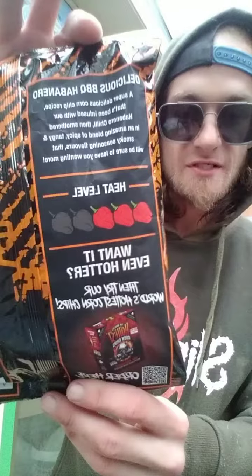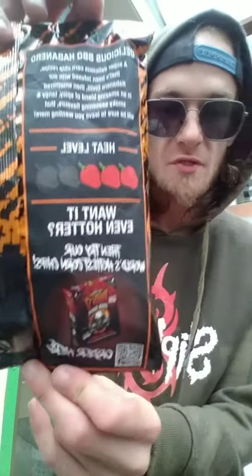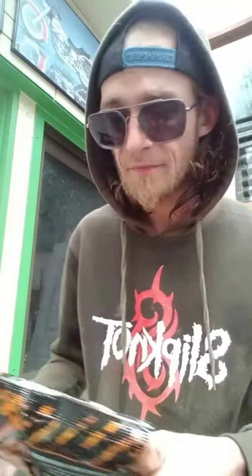What's up everyone, it's Fulton McCarrie here. Today I'm going to be tasting the Chilli Seed Bank BBQ Habanero corn chips. They're rated level 3 from the world's hottest corn chips. This is also another product I'm going to be testing — this product says 'warm bloody hot.'